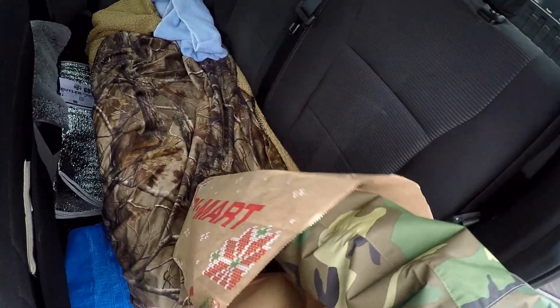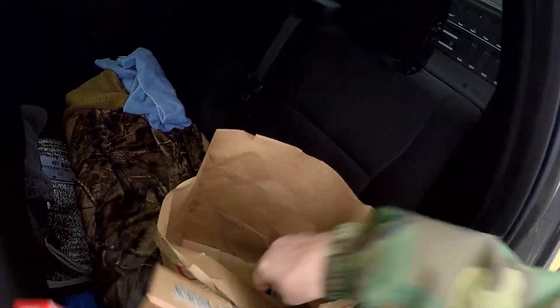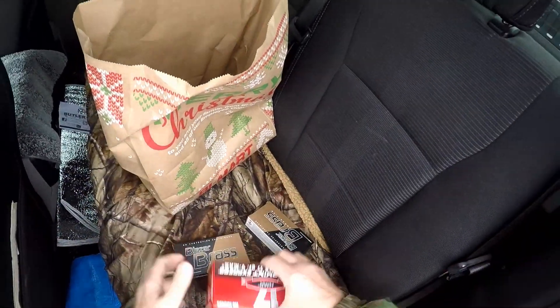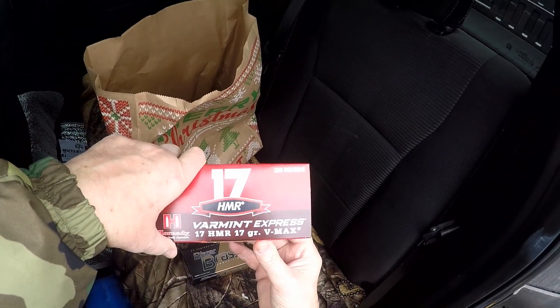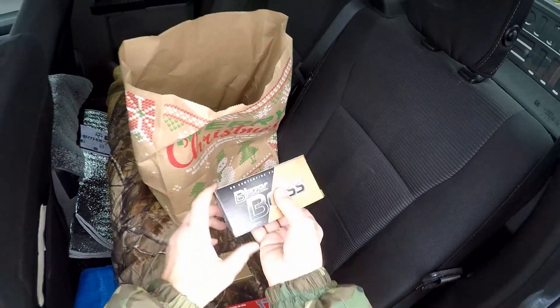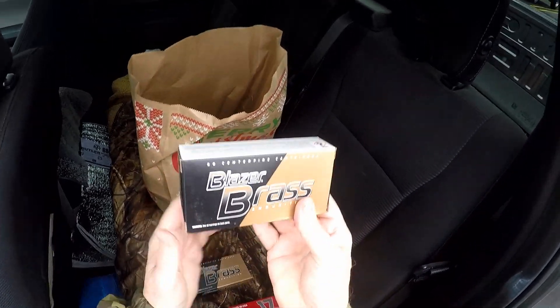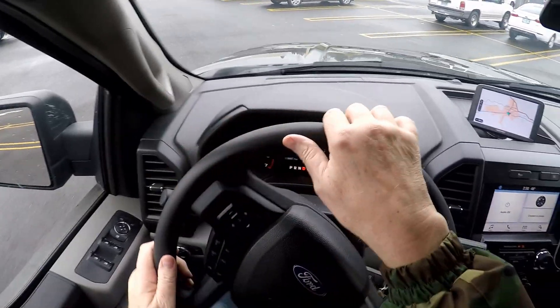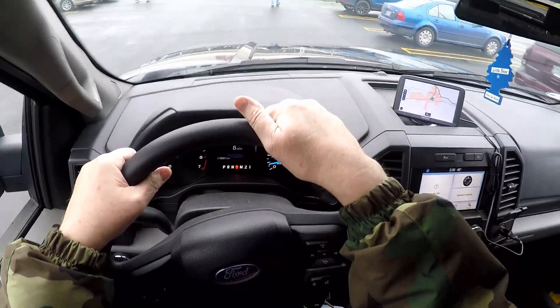I didn't come out of the store empty-handed — I never do. I bought ammo, and this is a really good deal. 200 rounds of Hornady HMR 17-grain VMAX for $32.97. And these Blazer Brass 9mm 115-grain for $8.97 each. So let's get back to the story of how I ended up with all these Kershaw knives recently.